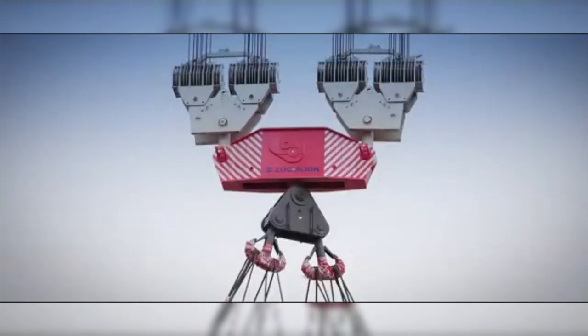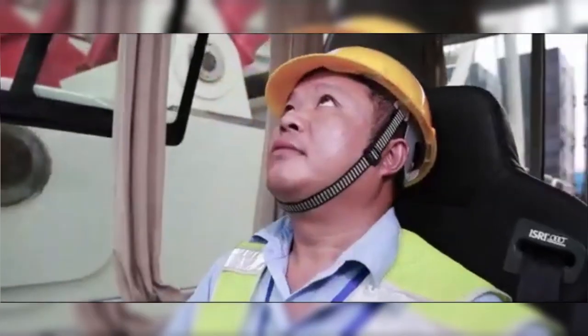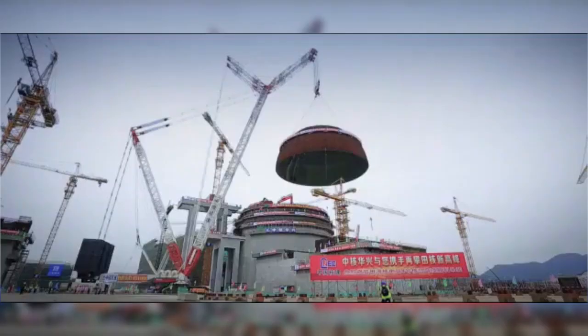Number 8: Zumayo ZCC 3200NP. Type: Crawler Crane. Max Lifting Capacity: 3,200 tons. Max Height: 180 meters. Features: known for its efficient operation and high lifting capacity, ideal for power plant construction.